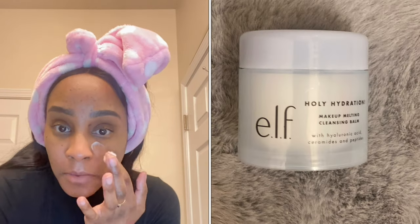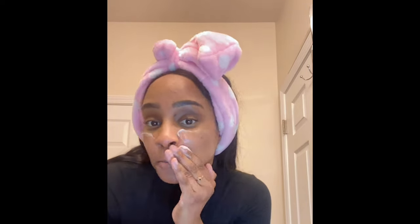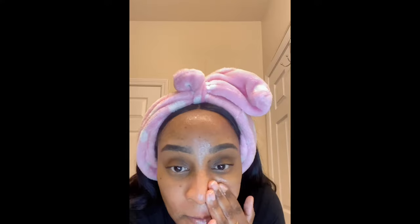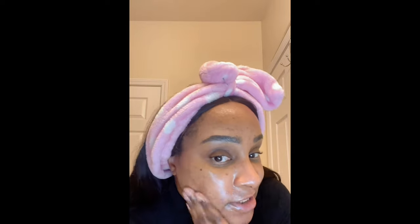Next I like to go in with this ELF makeup remover. I just put little dots all over my face and rub it all over my skin — it just melts into the skin. I love using this as my makeup remover. You're supposed to take a dime-size amount but I took a pretty big one, and I'm just massaging it onto my skin.